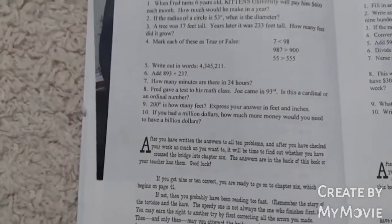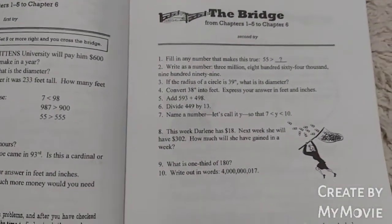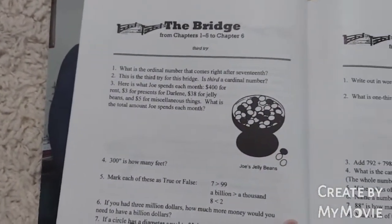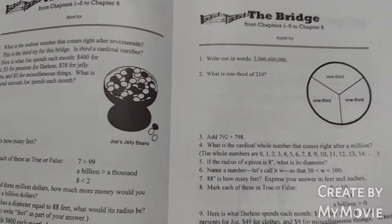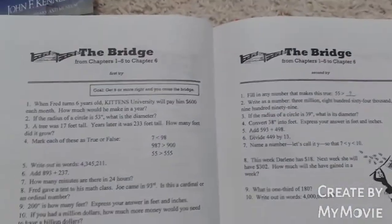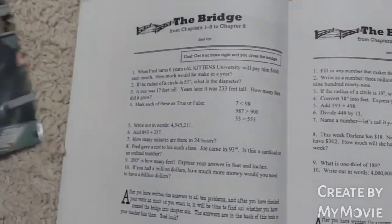If the child gets nine out of ten right without any help, they can move on to the next chapter. If they don't, they have to move on to another bridge, which means the next day they'd have to get nine out of ten right again. There are several bridges if your child just can't pass them. You can actually skip all of these bridges if your child passes on the first try — and so far my son has passed every single bridge on the first try, which is really good news.